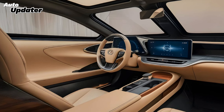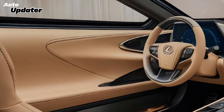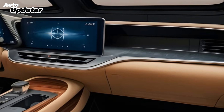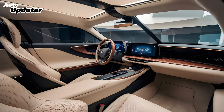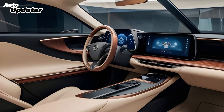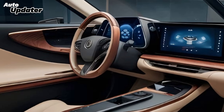Inside, the 2025 Lexus ES is a sanctuary of luxury. The spacious cabin is adorned with high-quality materials and meticulous craftsmanship. You'll find comfortable seating for five, with available heated and ventilated options to enhance your comfort. The centerpiece is the stunning multimedia display, offering intuitive controls for navigation, audio, and connectivity. Lexus has also upgraded the sound system, providing an immersive audio experience for all passengers.